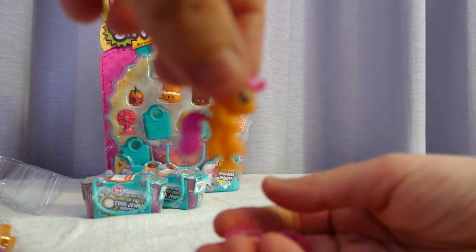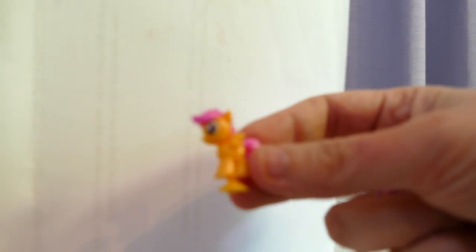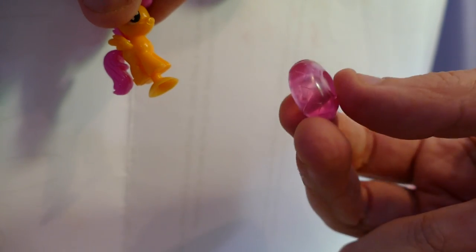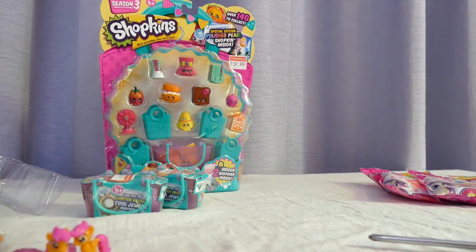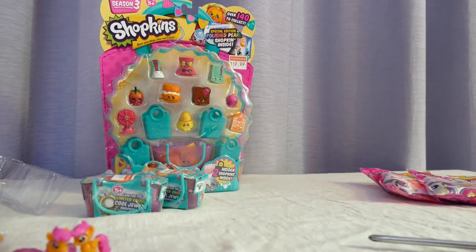I wouldn't recommend anyone buying these. I got pink beads this time — this is a rip-off. They're not cheap, they're four dollars where I'm from, and you end up with something that I have to get rid of because I don't want my little nephew swallowing them thinking they're lollies. I will never use them. I'm not impressed with the My Little Pony Squishy Pop blind bags at all.